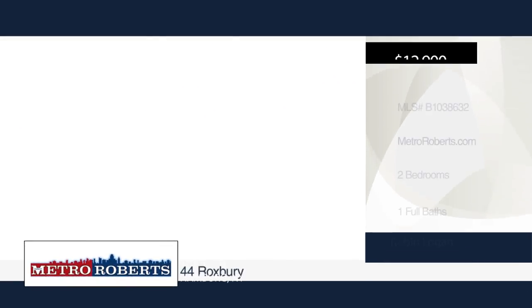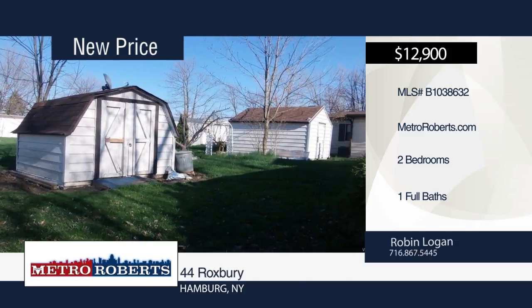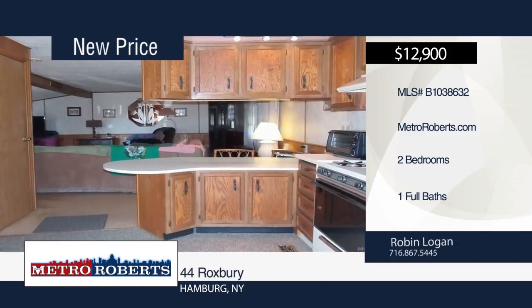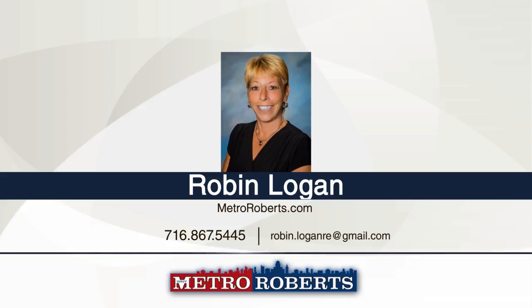Check out this well-maintained two bedroom, one bath single-wide mobile home located in a quiet area. The kitchen has plenty of cabinets and also included is a built-in hutch. There's an extra sunroom area where you can relax and enjoy the warmer months. Bedrooms are spacious and there's a good amount of storage space. In the rear yard you'll find two newer sheds. Call Robin Logan today to schedule a personal tour.